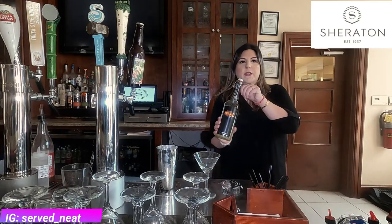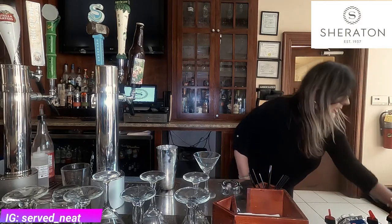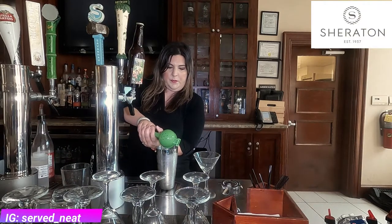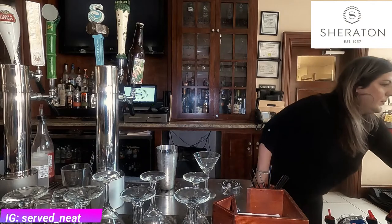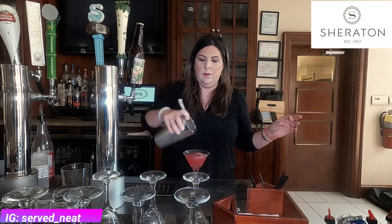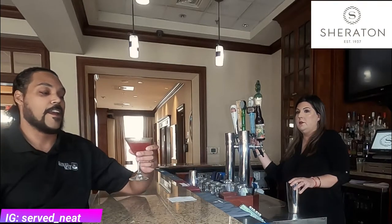We're going to get some Barrow's Intense Ginger, some Cointreau, fresh lime juice, and of course your cranberry juice. Shake that up and there you go — one Ginger Cosmo.